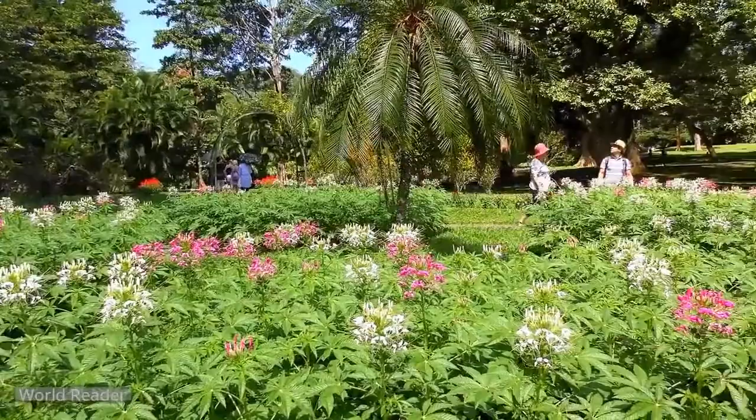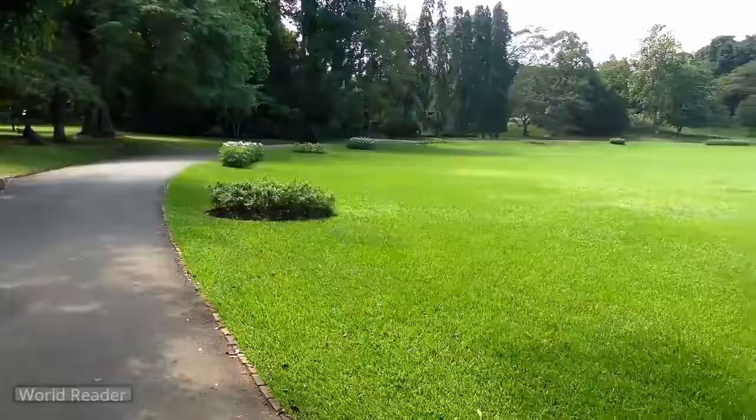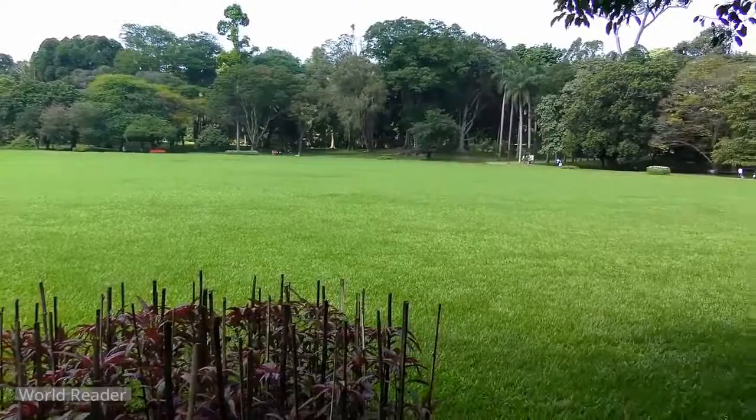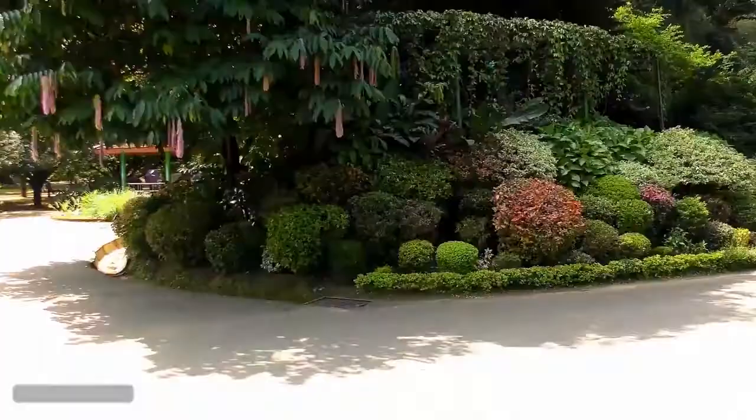Absolutely sensational is the century-old giant Javan fig tree, its tentacle-like roots spread across the enormous area of about 1,800 square meters, with a massive central trunk beneath the tree's vast canopy umbrella. The cannonball tree is also intriguing, with its cannonball-like fruit hanging off the trunk and large open, waxy pink-white flowers.